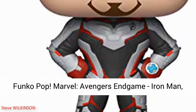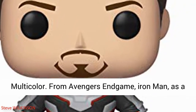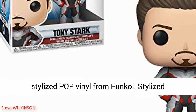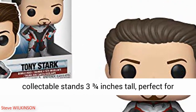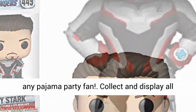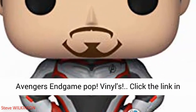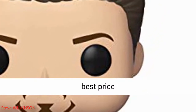Funko Pop Marvel Avengers Endgame. From Avengers Endgame, Iron Man as a stylized pop vinyl from Funko. Stylized collectible stands three and three-fourths inches tall, perfect for any fan. Collect and display all Avengers Endgame pop vinyls. Click the link in the description to get this product today at the best price.